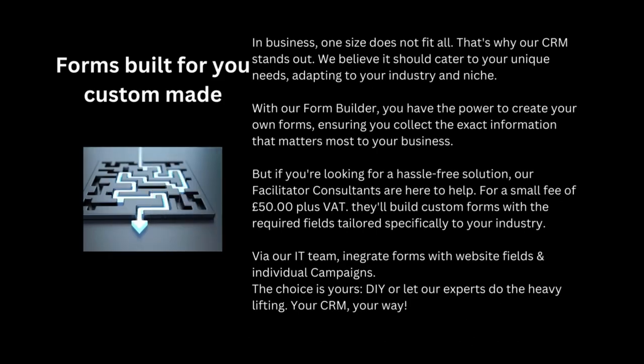Forms built for you — custom made: in business, one size does not fit all. Our CRM stands out because it caters to your unique needs, adapting to your industry and niche. With our form builder, you have the power to create your own forms. If you're looking for a hassle-free solution, our facilitator consultants are here to help — for a small fee of £50 plus VAT, they'll build custom forms with the required fields tailored to your specific industry.